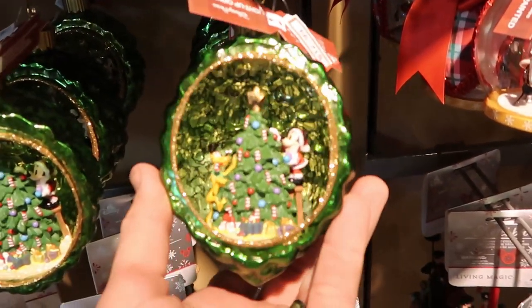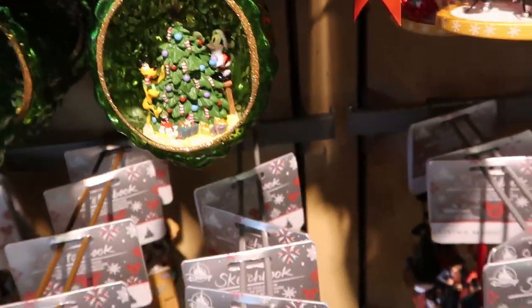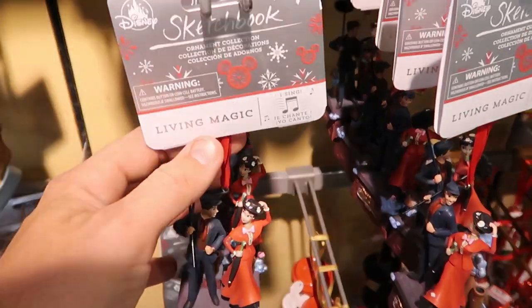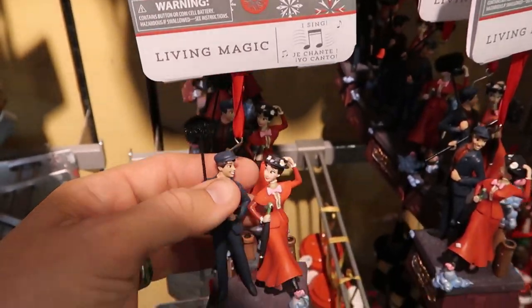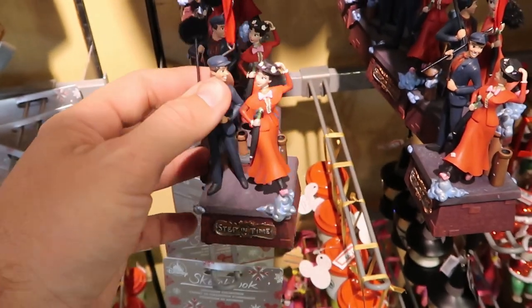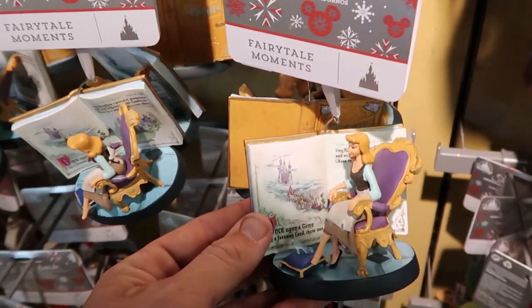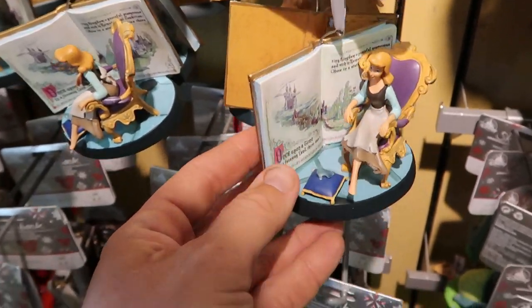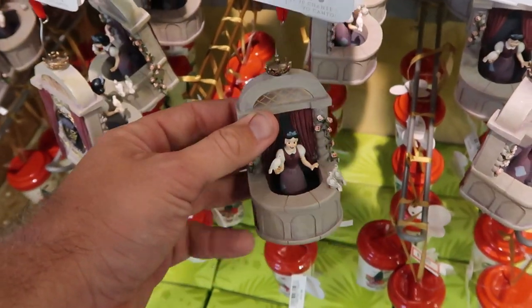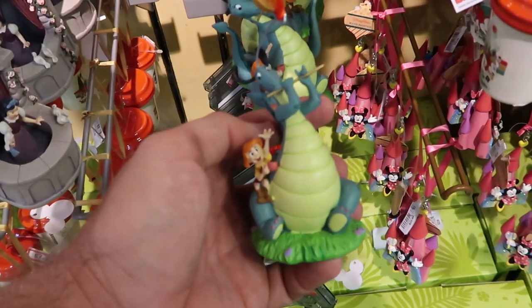I want to check out some of the holiday ornaments — this one here is $12.99, we got Mickey and Pluto. These are very nifty. Checking out a few of the others — these are the Sketchbook Living Magic ones, like 'Step in Time.' These are normally about $25 a piece. This one here features some fairy tale moments, and look at these ones down here — the quality is really nice.